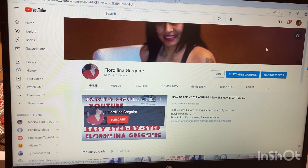Hello everyone! YouTube sent you a notification that you can customize your channel. I'm going to show you how easy it is. Go to your YouTube and hit your profile.